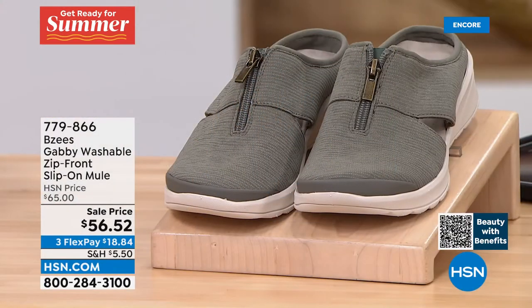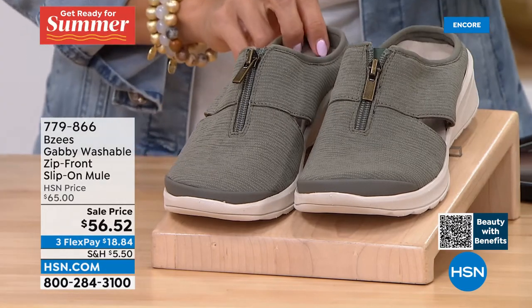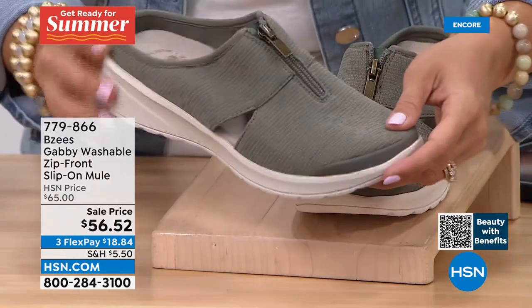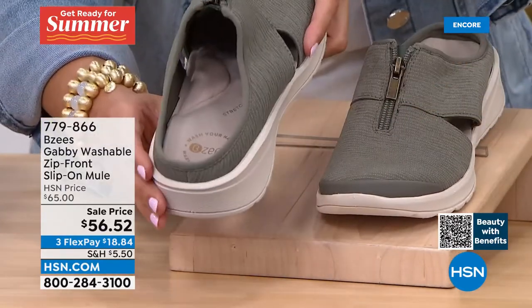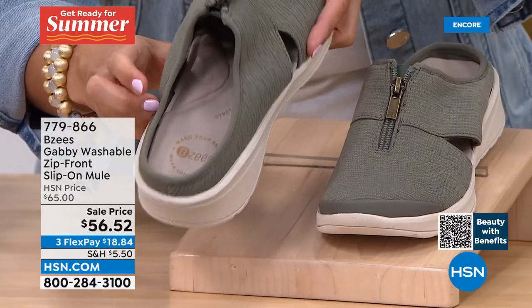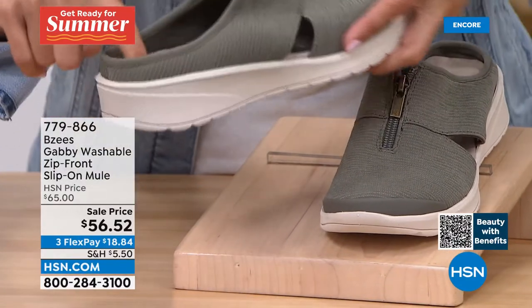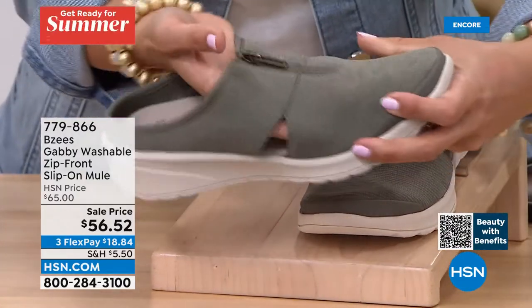Our last shoe of the hour is a slip-on mule — a great summer shoe for those who want great foot coverage. Slip your foot right in, and look at that arch support — unbelievable. There's a nice deep cup for your heel so it doesn't slip off.